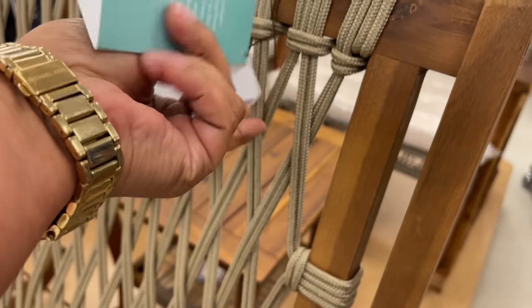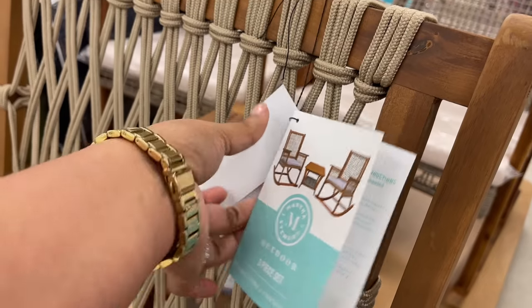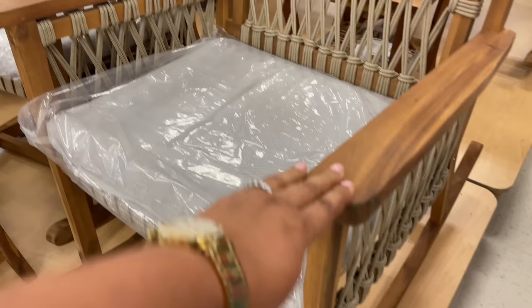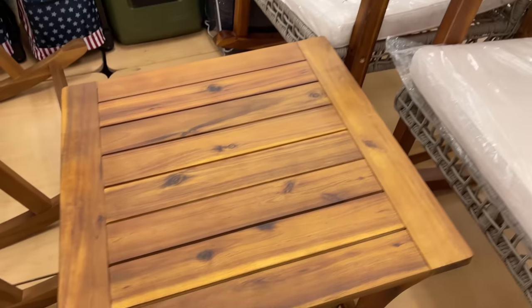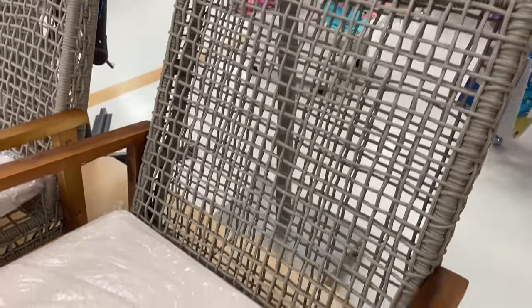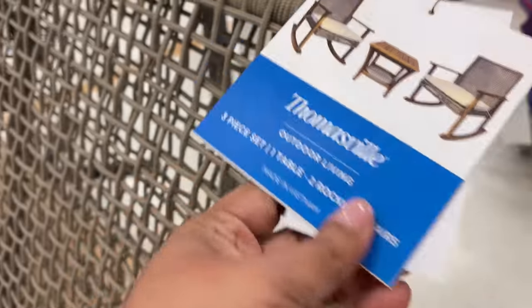It's a three-piece set and it's Martha Stewart! Martha Stewart has been doing it with all of the summer furniture. Do you guys remember that other backyard set — that huge couch situation they had at Home Goods a few videos ago? So good! Here's another set right here — this one is the Thomasville one.